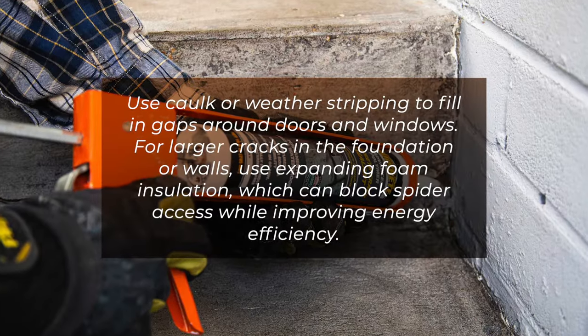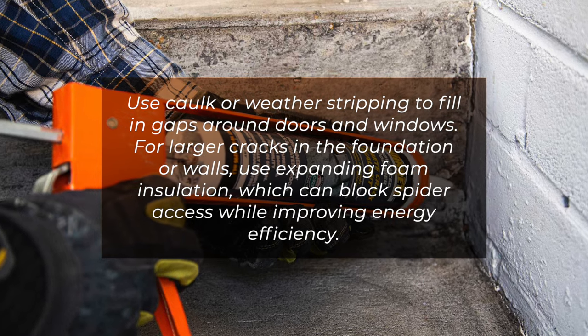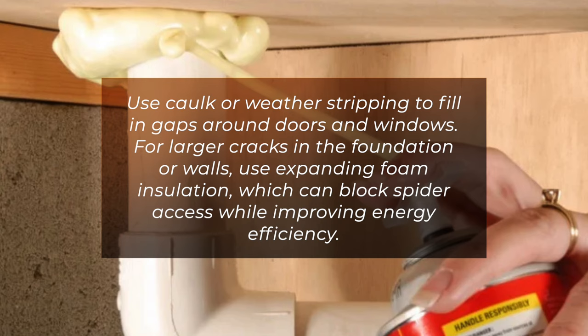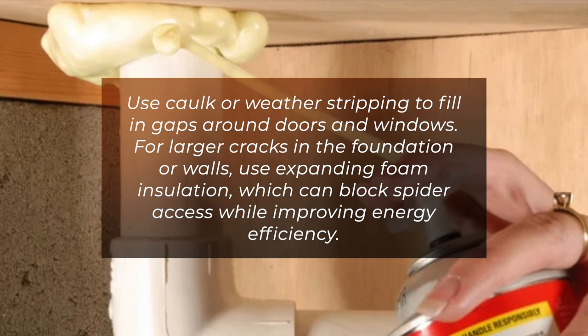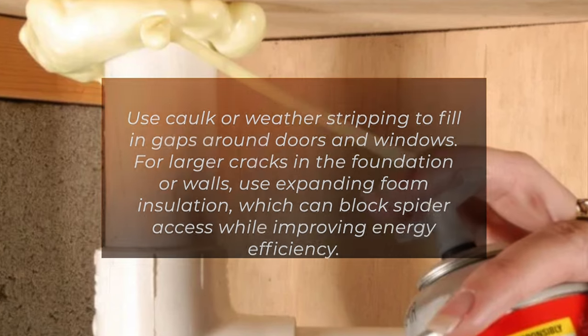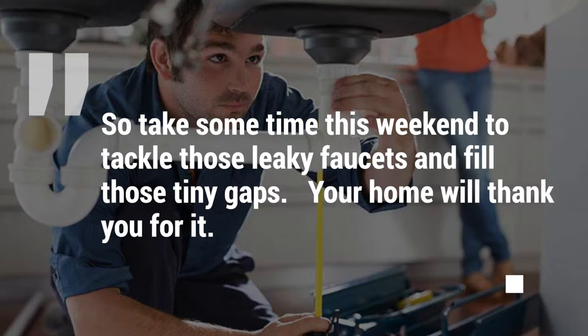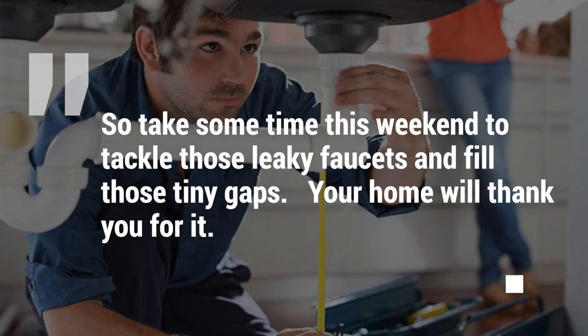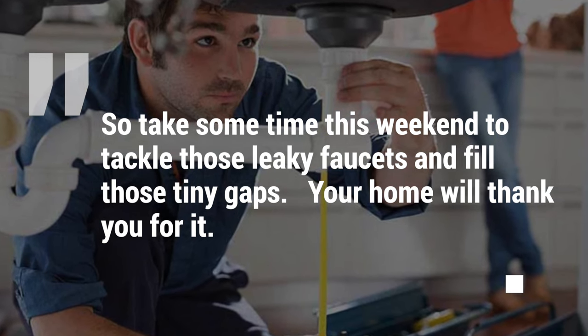Use cork or weather stripping to fill in gaps around doors and windows. For larger cracks in the foundation or walls, use expanding foam insulation, which can block spider access while improving energy efficiency. So take some time this weekend to tackle those leaky faucets and fill those tiny gaps — your home will thank you for it.